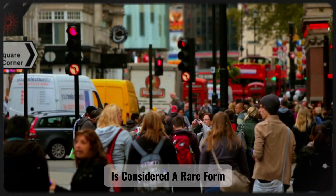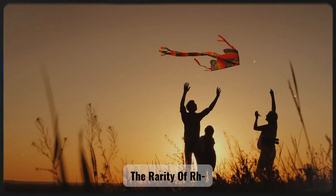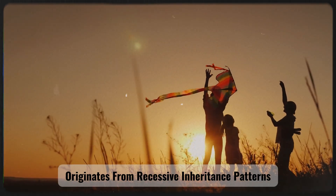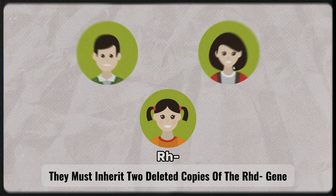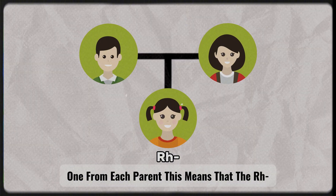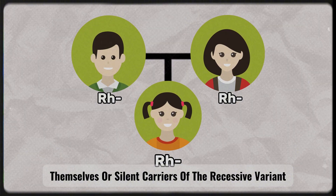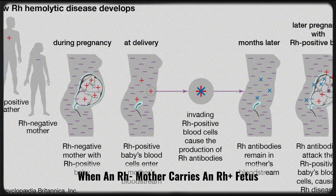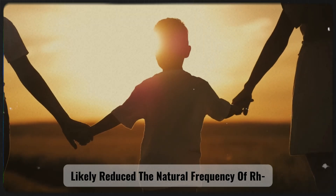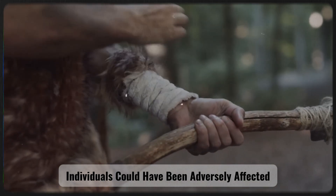In human evolution, RH negative is considered a rare form because the vast majority of the global population, over 85%, retains an active copy of the RHD gene. The rarity of RH negative originates from recessive inheritance patterns in biological selection. For an individual to express the RH negative phenotype, they must inherit two deleted copies of the RHD gene, one from each parent. The RH negative trait only appears when both parents are either RH negative themselves or silent carriers of the recessive variant. Moreover, RH negative can cause incompatibility during pregnancy, when an RH negative mother carries an RH positive fetus, leading to severe immune complications.